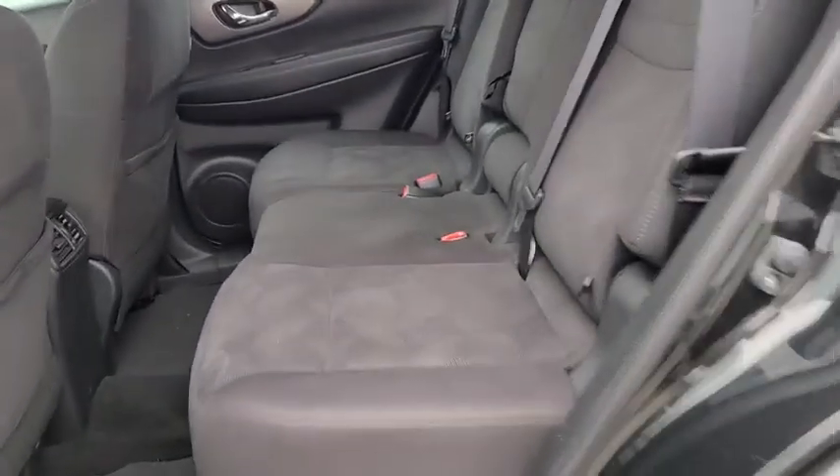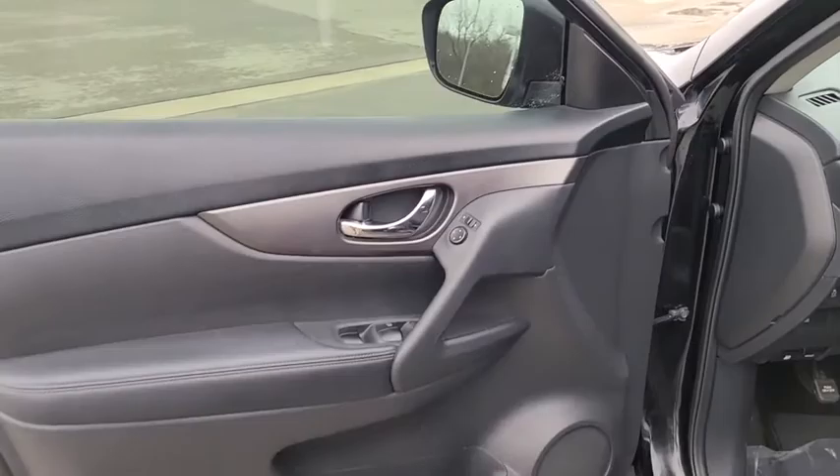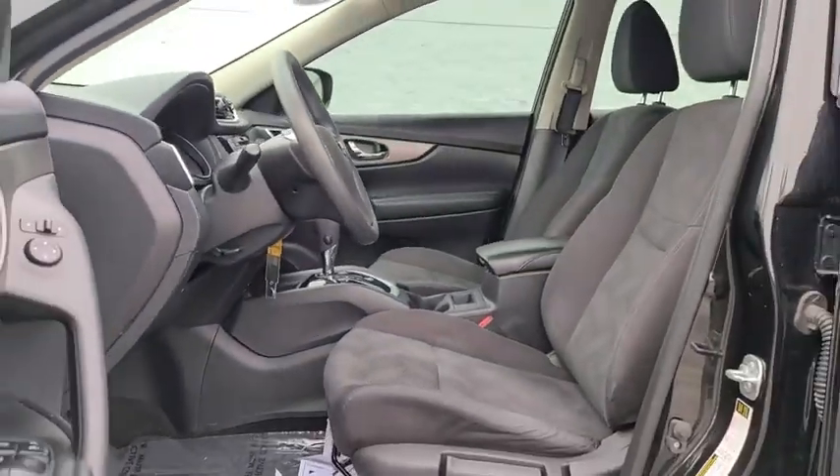Adjustable steering wheel, keyless start, four-wheel disc brakes, aluminum wheels, cruise control, climate control, front-wheel drive, AM-FM stereo radio. Is love at first sight really possible? Let us know when you stop in.